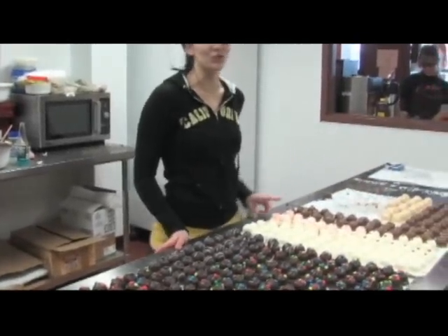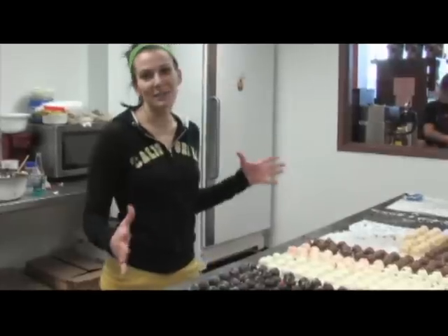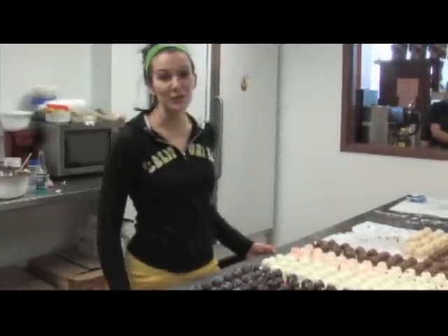We also have dulce de leche and orange creamsicle. There are endless amounts of flavors — we have over 50 flavors so far.